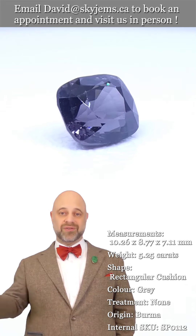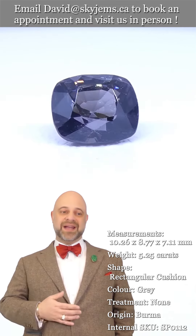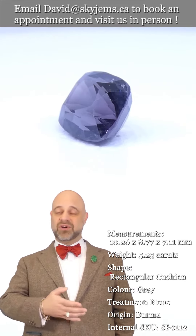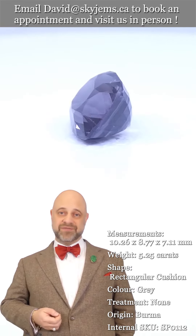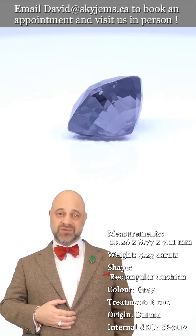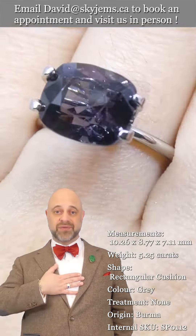I'd like to give a big thank you to all of our clients — past, present, and future. Every day when I come to work I feel like the luckiest man in the world to get to do what I do. I would not be here without you, so thank you from the bottom of my heart.